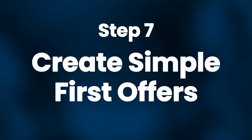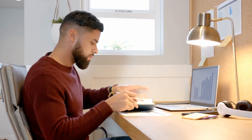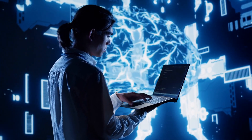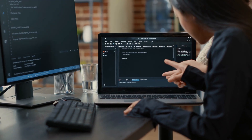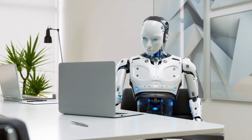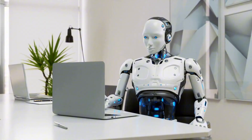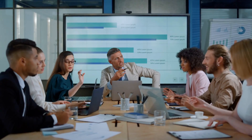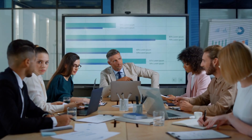Step 7: Create simple first offers. When you're ready to sell, start with simple offers that are easy for clients to understand. One good offer is an AI support triage that routes messages and drafts replies in 30 days. Another is a lead qualifier that tags and scores prospects, updates your CRM, and drafts responses. A third is a knowledge bot that uses your internal documents to help sales or support teams answer questions faster. A fourth is an operations co-pilot that generates reports, drafts SOPs, and creates meeting notes. These offers are quick to build, quick to explain, and easy to sell.